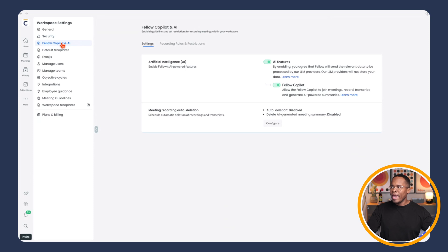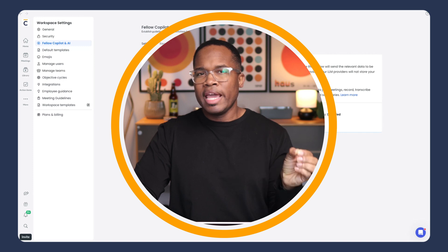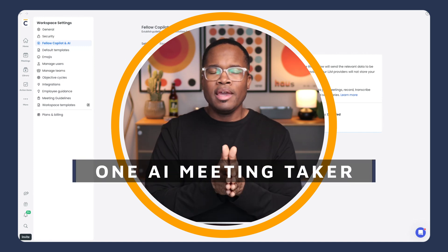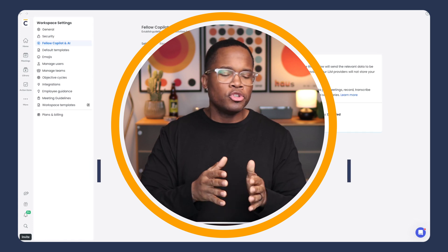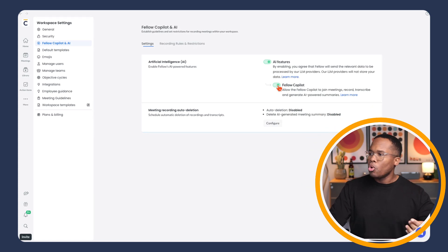Next, we're going to go to Fellow Co-Pilot and AI. Right off the bat, one thing that makes Fellow stand out from the rest of the AI meeting takers is you have one AI meeting taker — IT managers do not have to manage many or multiple meeting takers. Your Fellow Co-Pilot will join all of your calls, whether you want it to automatically join or manually join, and you have the option to enable or disable that.